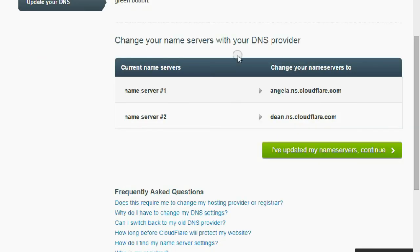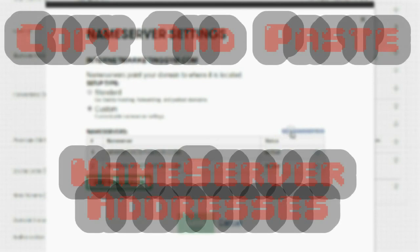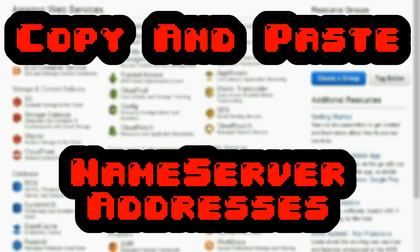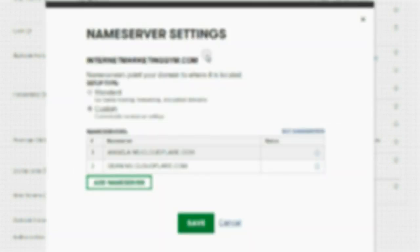This is the important part. You're going to want to go where your domain is located — mine is at GoDaddy. So you want to go to the name server section, click manage, and then click edit name servers. You're going to want to use the name servers they've given you in Cloudflare. Copy the first one — for example, angela.ns.cloudflare.com — paste it into the first name server field, then copy and paste the second one. Just like that, paste, and click OK. Save.